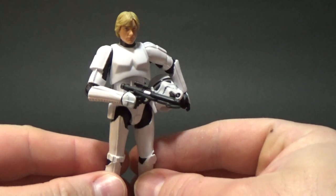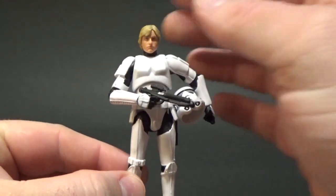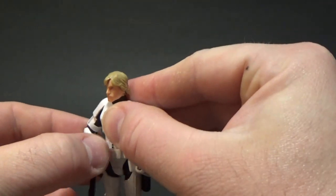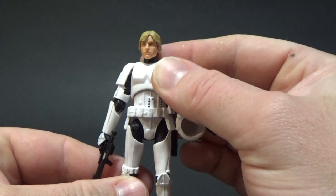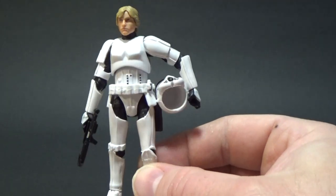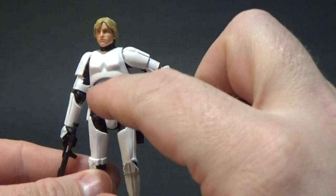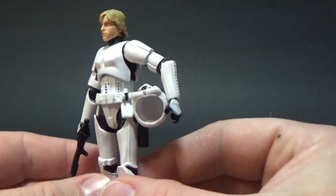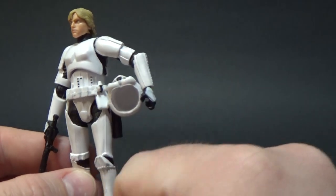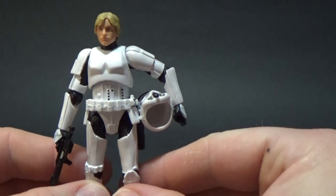So here we have it — Luke in his Stormtrooper disguise. He's using the body of the new Rogue One Stormtrooper, I believe. Obviously it's altered a little bit so he's a little bit shorter, like they did with the 6-inch Black Series. And he has a purposefully sculpted belt for this figure.